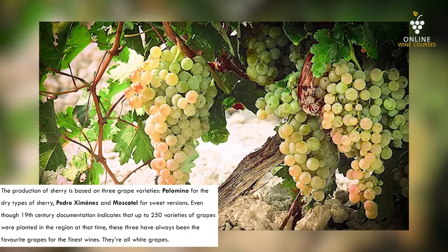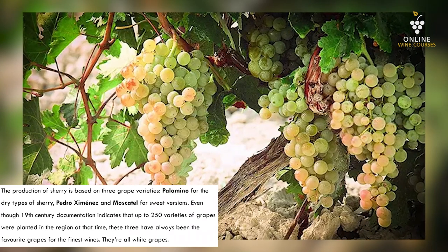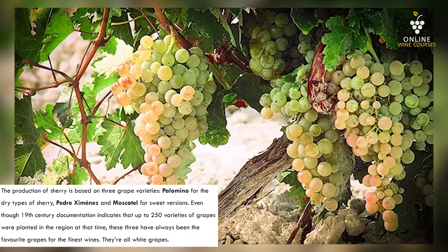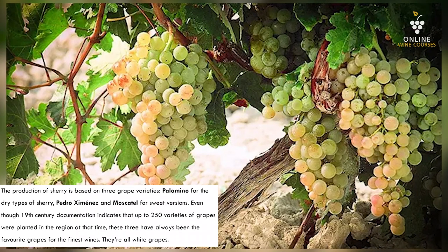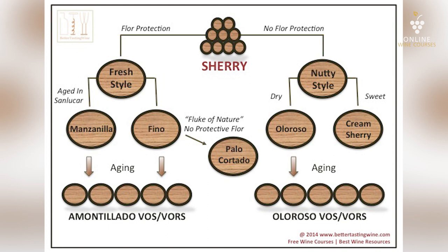All three sherry grape varietals are white grapes. If you see a very dark red or brownish sherry, you may wonder how that color came into the wine — it comes from aging. We will have a specific look at that. The different types and styles of sherry are not only influenced by the grape variety used, but also by the production method, starting with whether grapes are dried, and secondly how the wines are aged and stored.